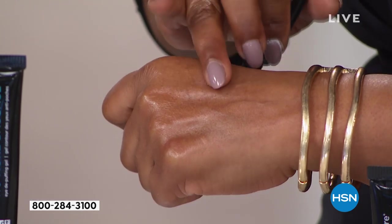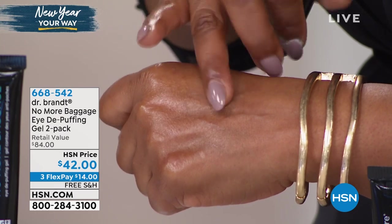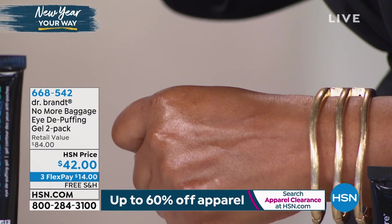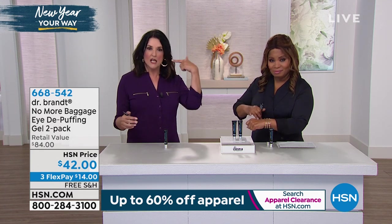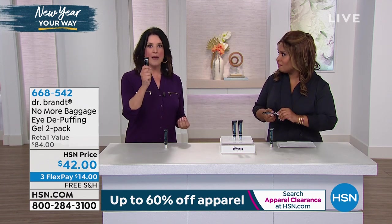We know that the eye area needs special love and attention — it needs those special ingredients. If you have dark circles, you want to order this. If you have the bags. If you're starting to look like your favorite puppy, don't do it. If your kids don't let you sleep or your mind doesn't cut off at night and it shows in the morning when you look in the mirror, you need No More Bags.